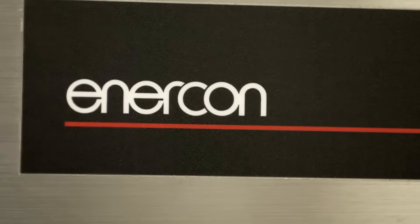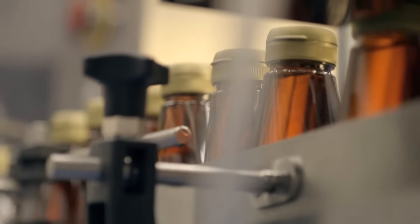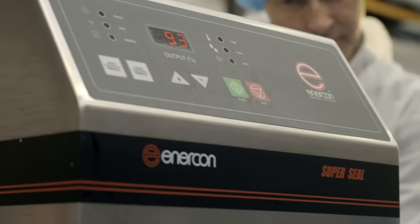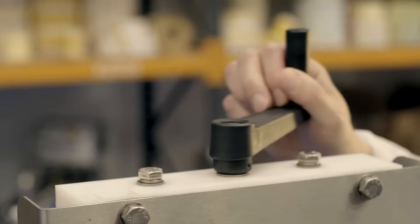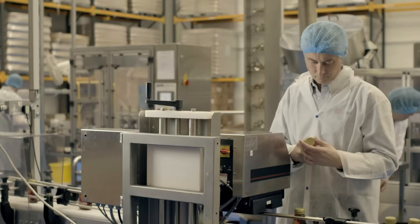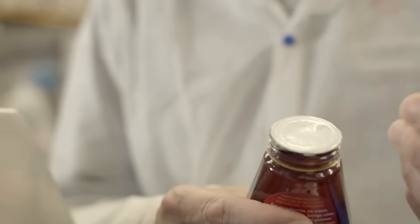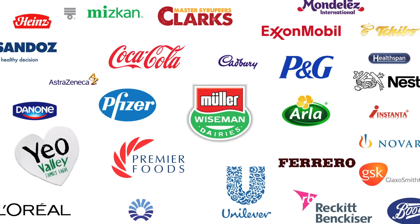This is where Enercom, the world leaders in induction cap sealing, come in. Enercom is the largest supplier and installer of induction heat sealing technology in the world. Our cap sealing equipment and technicians work worldwide to help transform production lines across all industries in every country. Enercom has installed cap sealing equipment into the major manufacturers in every continent.